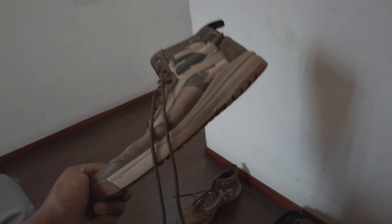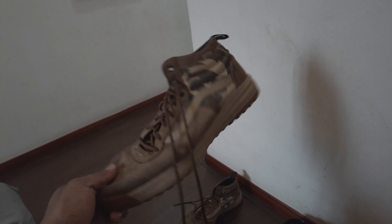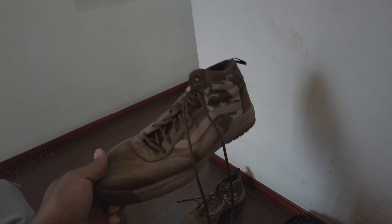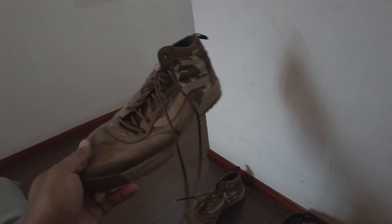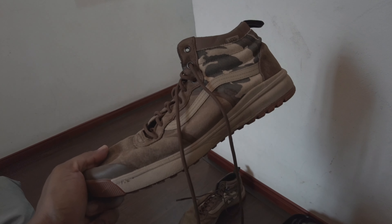Get these if you want some shoes that are light and kind of some do-it-all shoes, or if you don't know if you're going to be in the mud, it's going to be raining, or you're going to be walking around the city. These are really, really cool.